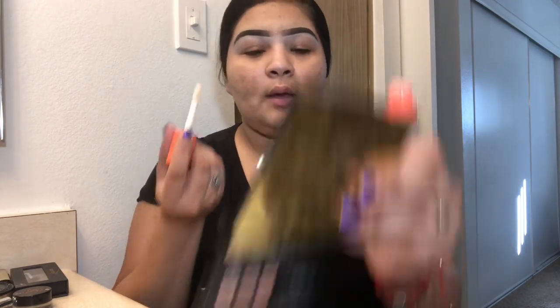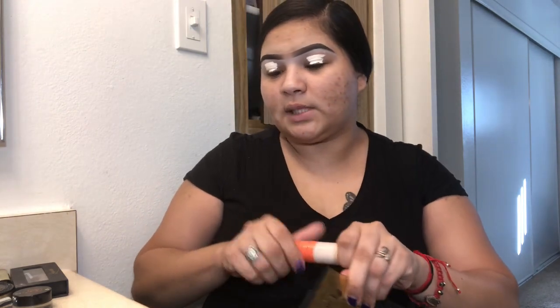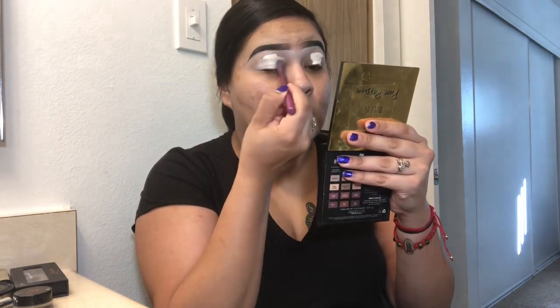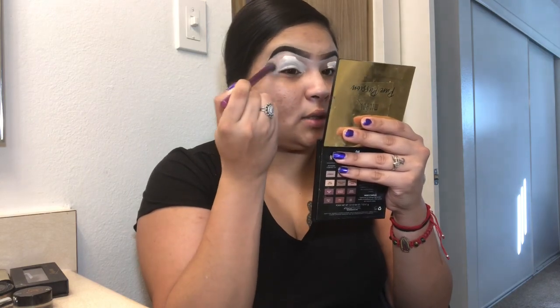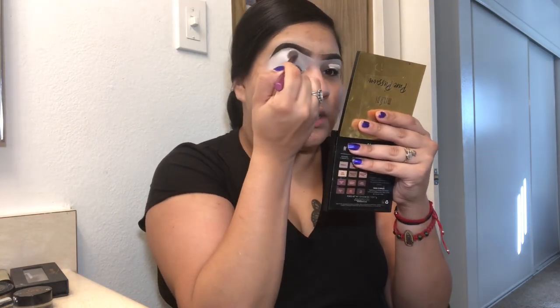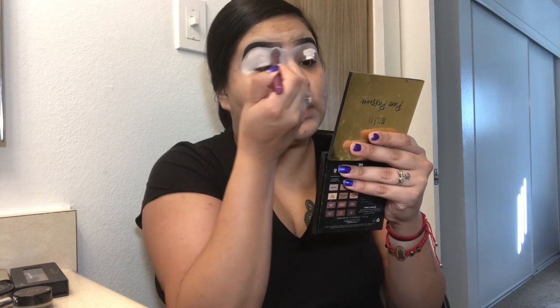I'm priming my lids and I'm using the Juvias Place in the shade 24. I'm just going to prime my lids with it. I always go with a lighter shade because I feel like the colors pop more when I use a lighter shade than my actual eyelid color. I'm using the deluxe crease brush from Real Techniques — I like this one because it blends out my concealer really well.